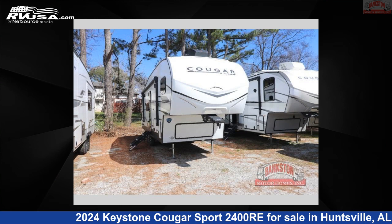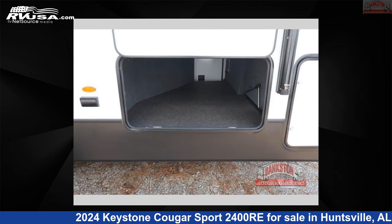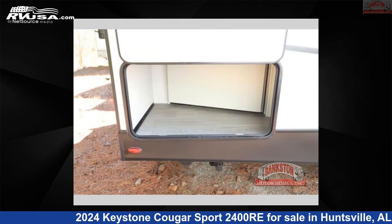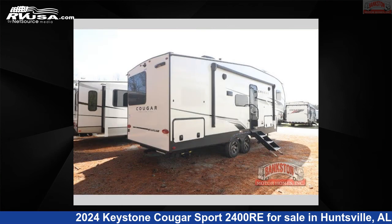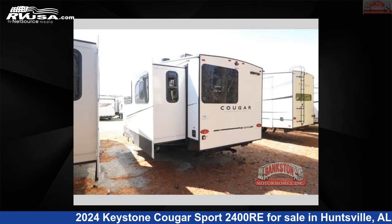This 2024 Keystone Cougar Sport 2400RE is a fifth-wheel RV. It is located in Huntsville, Alabama 35816 and is offered for sale by Bankston Motorhomes of Huntsville. Click the link in the video description to visit RVUSA.com and see more photos as well as the current price.